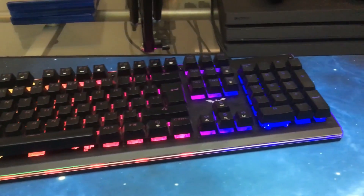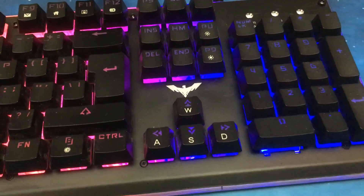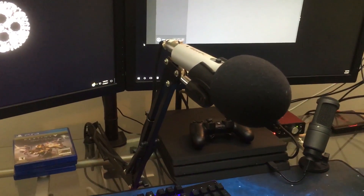Next we have the Magic Eagle keyboard by Havit Gaming. This keyboard cost me like 40 bucks on Amazon — pretty cheap. I just like the lighting feature on it; it fades from green to blue.